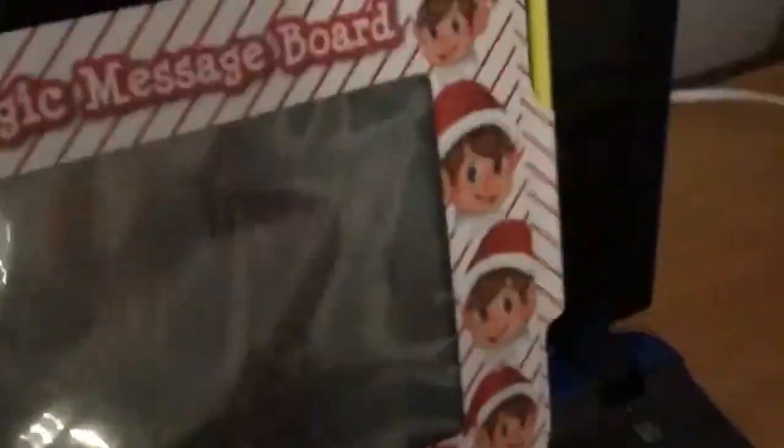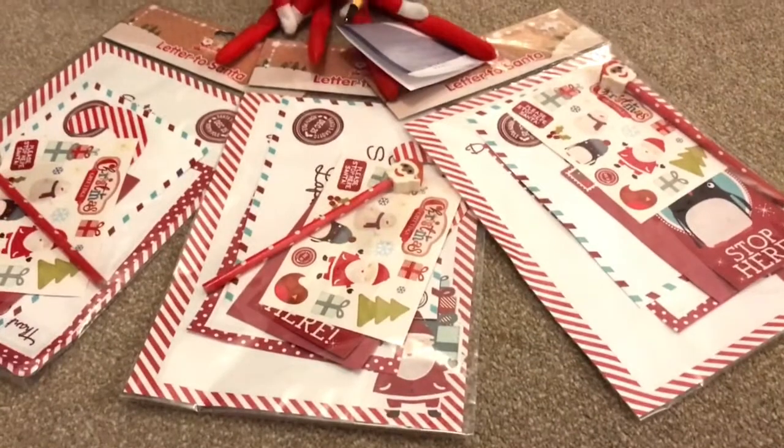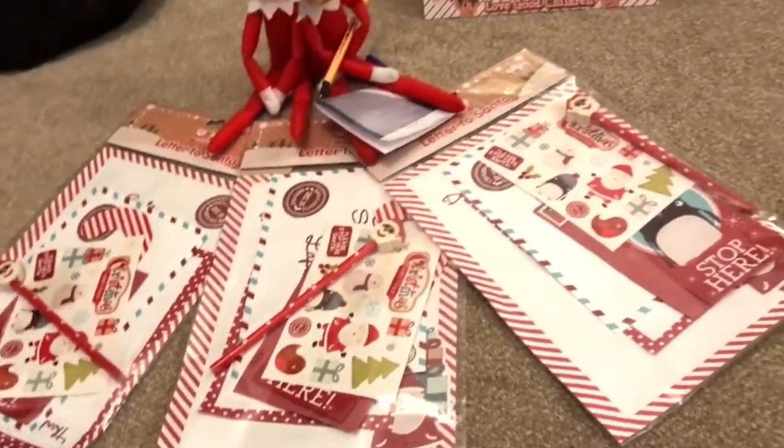So this is today's elf on the shelf — Betty's dressed up as Wonder Woman and Buddy's dressed up as Batman. I don't think you can really see that, but it's a superhero school.